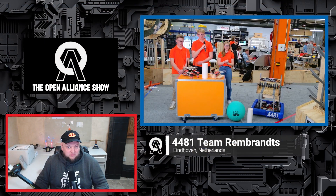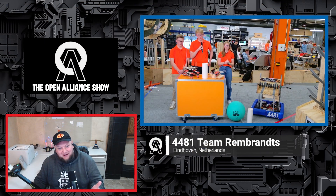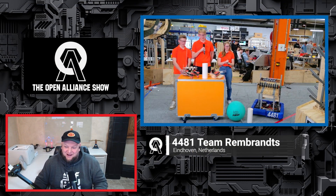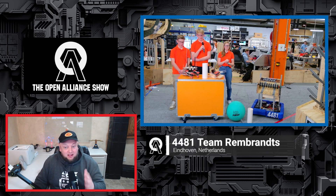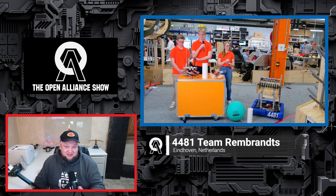You're competing week one and week two in California, which automatically notches up some of those requirements because you have such tough competition out there. Really cool to see how you're analyzing and breaking all that down. Let's jump into some prototypes you've been working on — I'd love to see some of them.